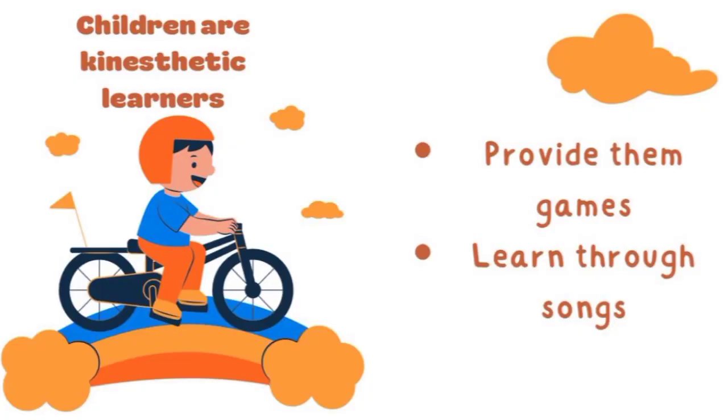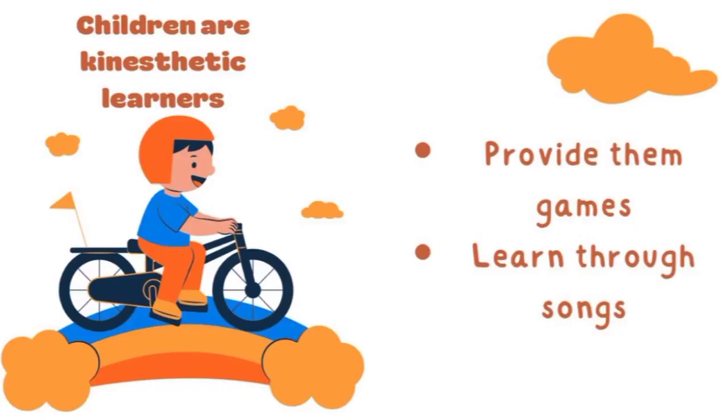Characteristic number one: children are kinesthetic learners. Children are energetic — they love to move around, like to touch things, love to play with objects, and they also learn from body gestures. A tip: provide games such as Simon Says, because that game requires body movement and teaches vocabulary like 'wave your hands.' You can also provide songs like Head Shoulders Knees and Toes.